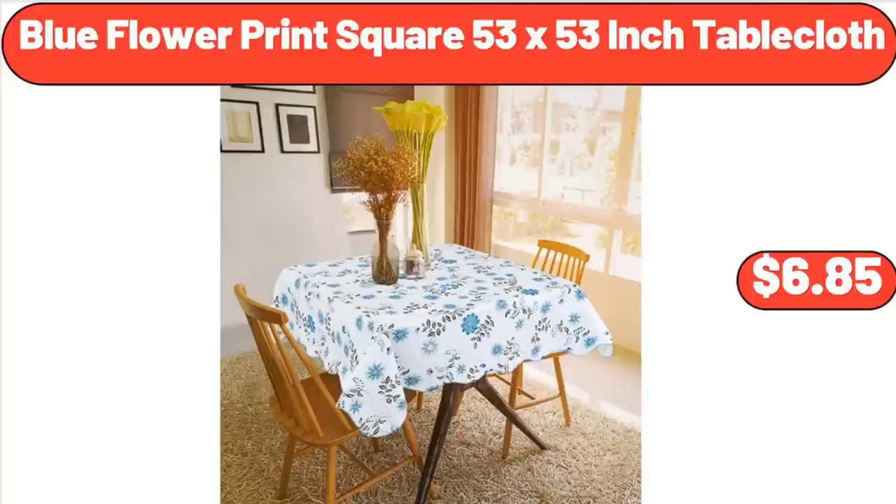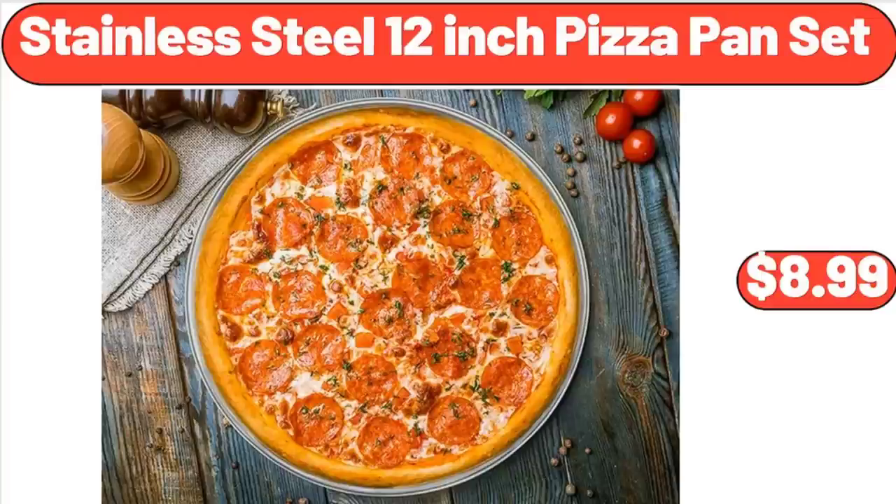Blue Flower Print Square 53x53-Inch Table Cloth, $6.85. Stainless Steel 12-Inch Pizza Pan Set, $8.99.